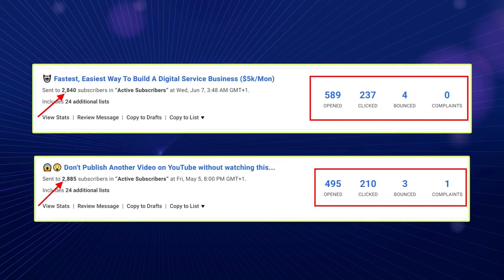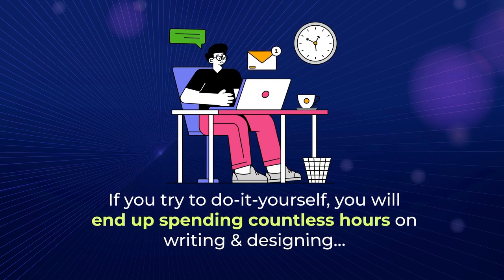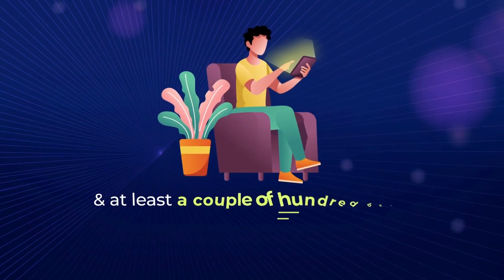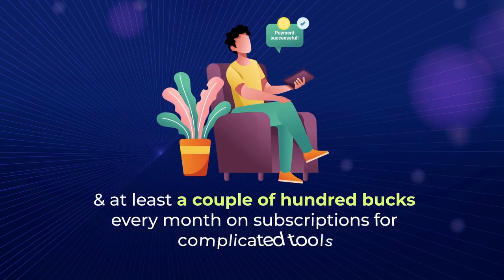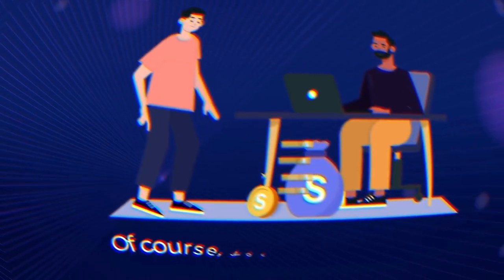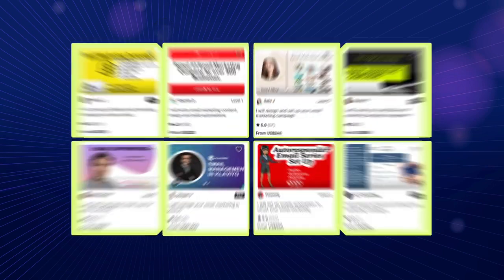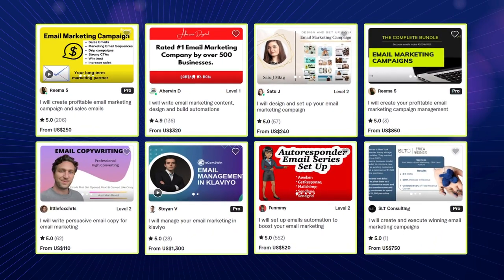I know, creating these is not easy. If you try to do it yourself, you'll end up spending countless hours on writing and designing, and at least a couple of hundred bucks every month on subscriptions for complicated tools that help you create and add interactive elements to your emails. Of course, you can outsource the whole thing. That will get the job done, but would leave a big hole in your pocket.